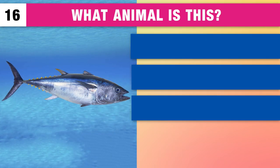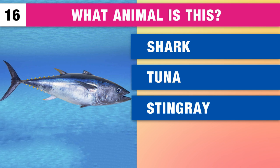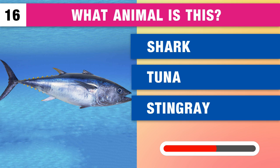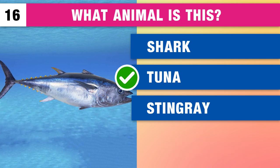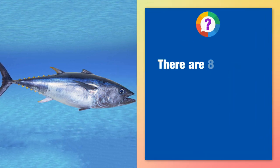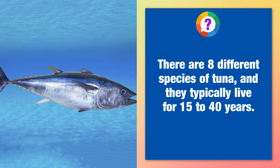Do you know what animal this is? Shark, a tuna or a stingray? It's a tuna. There are eight different species of tuna and they typically live for 15 to 40 years.